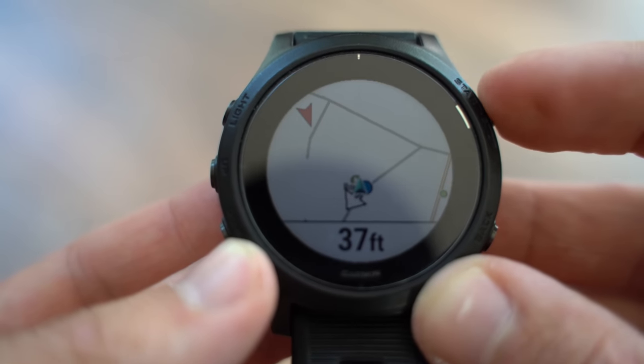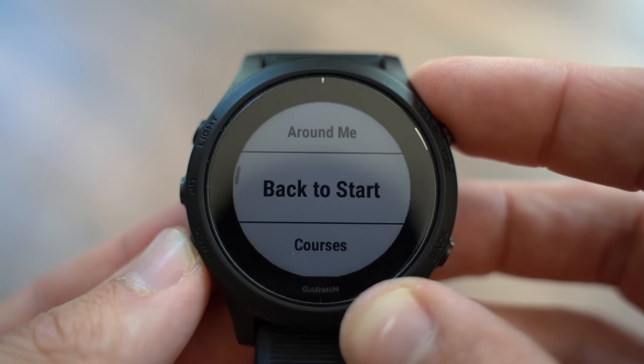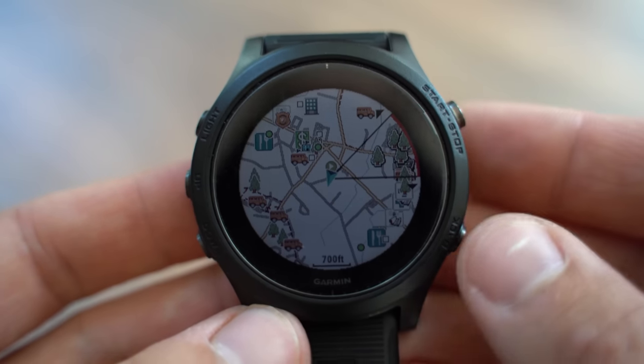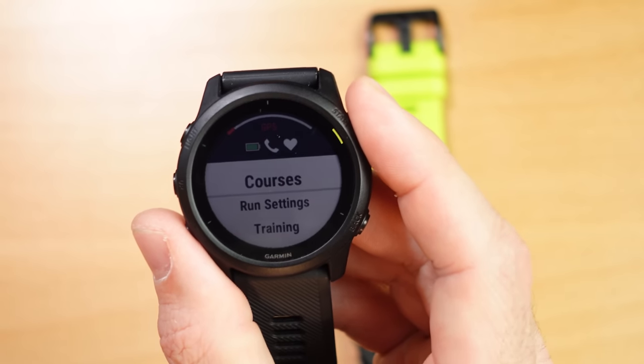Let's talk about what's exclusive to the 945. The 945 features full offline mapping capabilities. As you can see here, I can navigate courses, see what's around me in terms of restaurants and points of interest, and design a round-trip course right on my wrist — without using my computer at all — based on how far I want to run and what direction I want to go. All this is super powerful and it's only on the 945 and Fenix line at this time. The Garmin 745 does have some navigation features — you can navigate a course on it — but you won't have full offline maps. The navigation difference between the 745 and 945 is probably the biggest difference between these two watches.